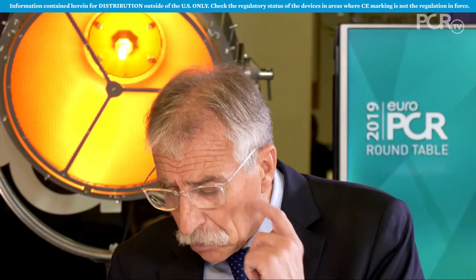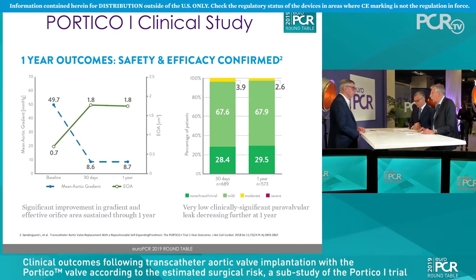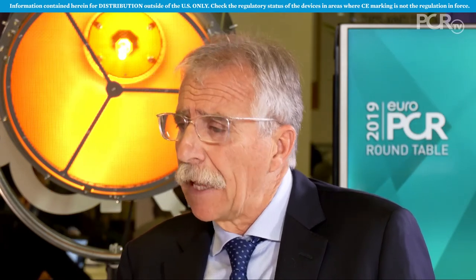The stroke rate is around 2.2%, which is very low. There is also very good valve performance over the year, with the transvalvular gradient maintained from the procedural step through to the one-year follow-up. This is a large, important study and the results are comparable with different devices like Evolut R or Sapien.